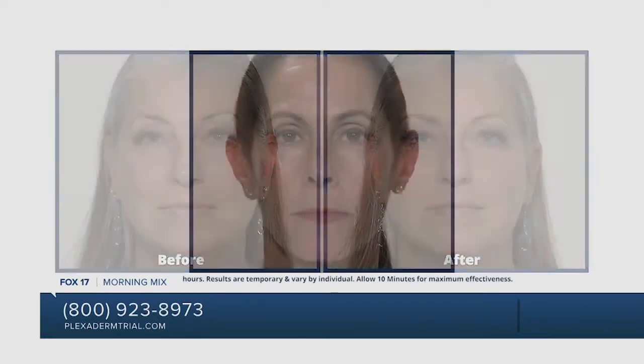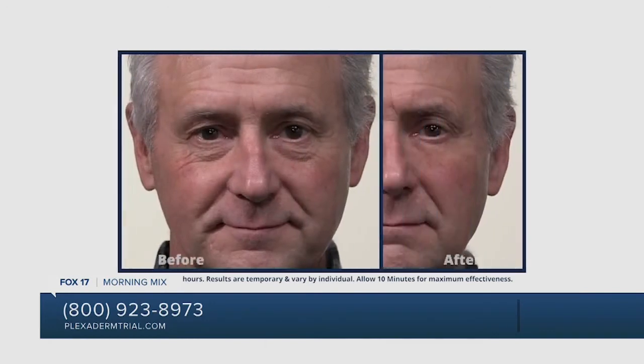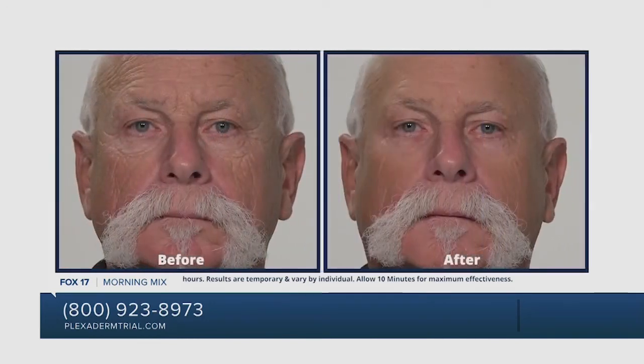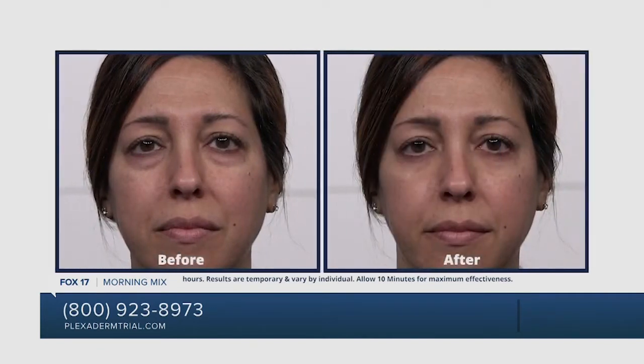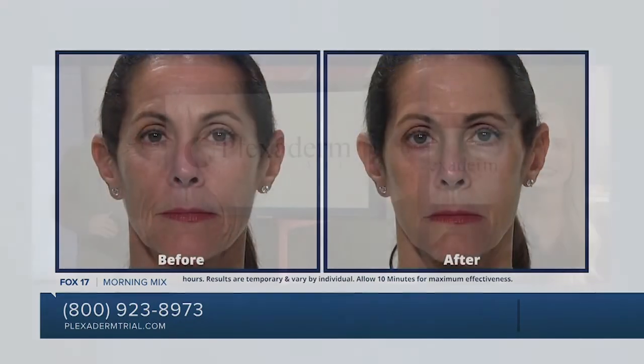It cosmetically reduces fine line wrinkles right before your eyes. We're seeing even more before and after shots right now of the work that Plexaderm does. Look at that guy — he had some serious under-eye bags, and the photo on the right is just amazing. It's something you just can't believe is true. Before we dive into testimonials, tell us how this works. How does Plexaderm do what it does?